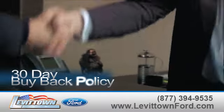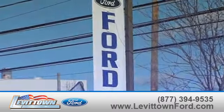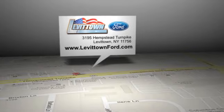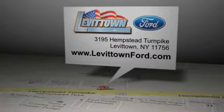Find out about our 30-day buyback policy and read more about the Levitown Ford dealership experience to see why we're the right dealership for you. Levitown Ford is located at 3195 Hempstead Turnpike in Levitown, New York.